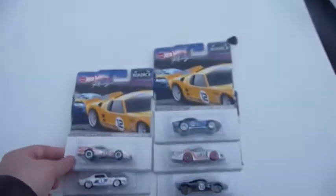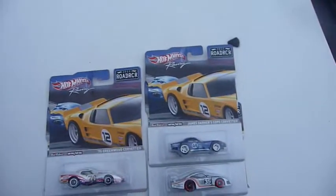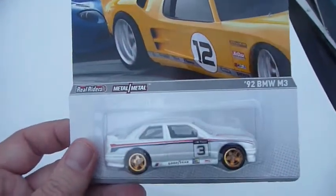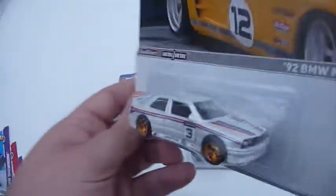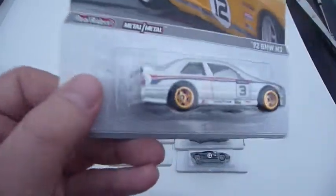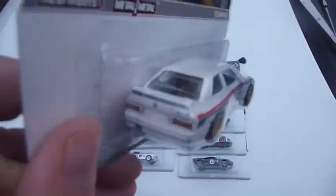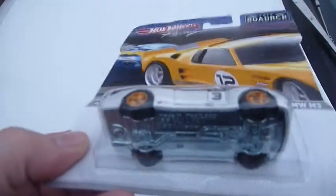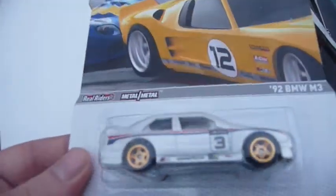And the final item, which has been released as a mainline basic, is the 92 BMW M3. However, this one is fully detailed as it should have been, and has the nice M3 racing colours. And of course, metal body, metal base, real rider tyres.